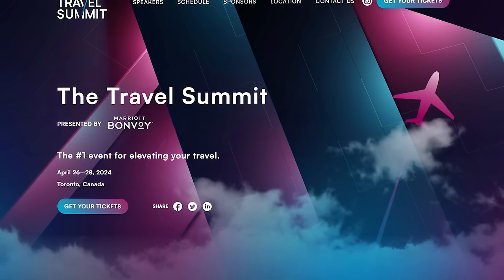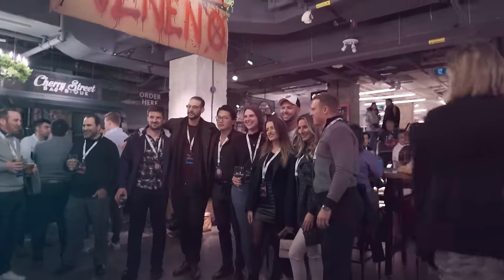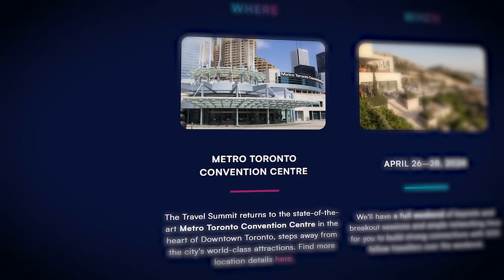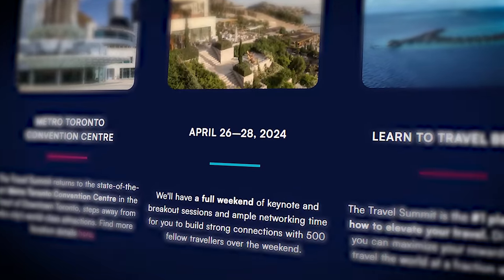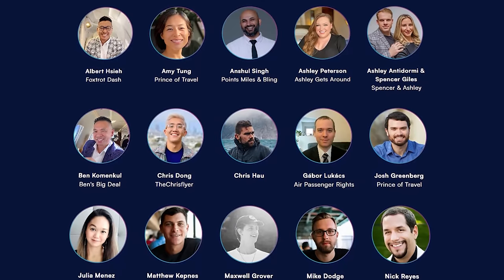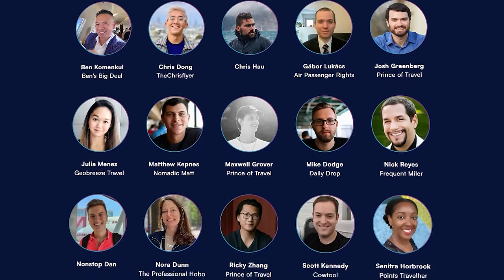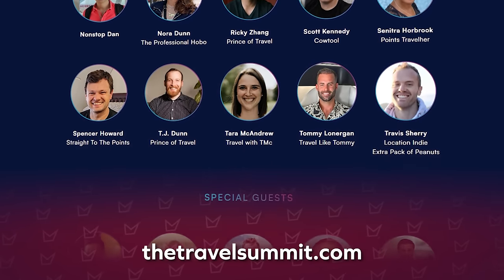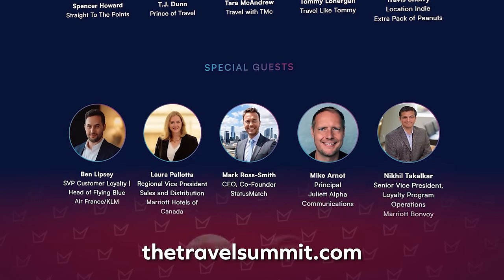The Travel Summit is where an entire community gets together to celebrate travel on points and cultivating a lifestyle of travel freedom — 30-plus speakers, the top voices in the industry, plus hundreds of fellow attendees. Head to thetravelsummit.com to get your ticket, especially by March 31st when prices go up. Now, Marriott Bonvoy also has one of the best hotel loyalty programs around.